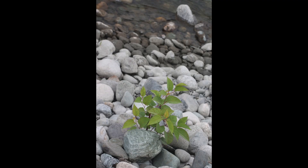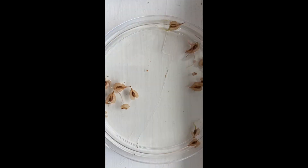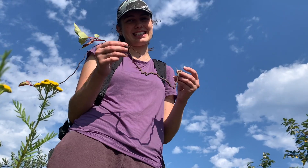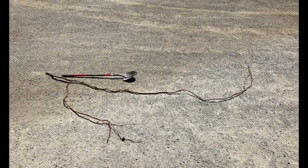Though knotweed can repopulate from its seeds, its main means of spreading are through its rhizomes, which are underground stems that grow horizontally and are capable of producing the shoots and roots of a new plant.